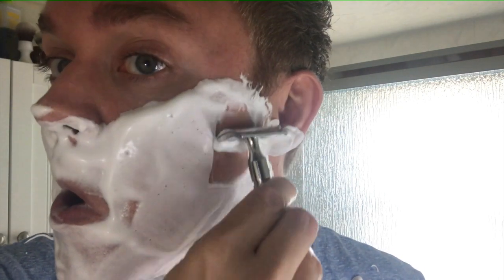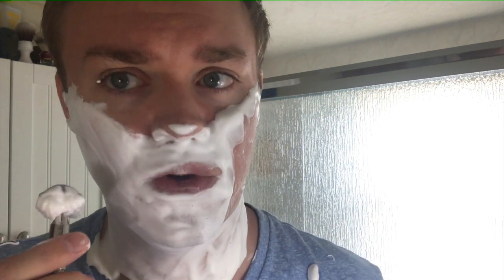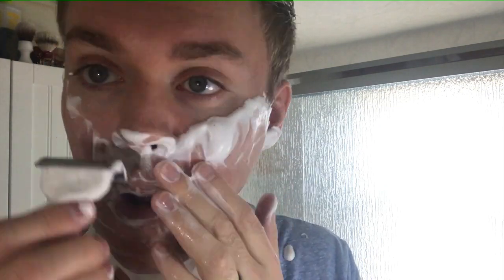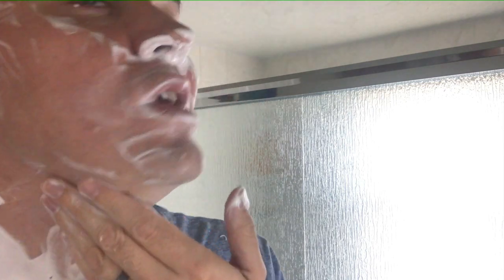I'm probably going to do just one pass since it's been less than 24 hours. There's an Astra stainless blade in here — very sharp, pretty expensive, about $23-$25 for a hundred, around feather-level prices. This is a very good daily razor if you have to shave every day and have sensitive skin — very mild. I'm going to go easy on my neck since I'm a little nervous about it.